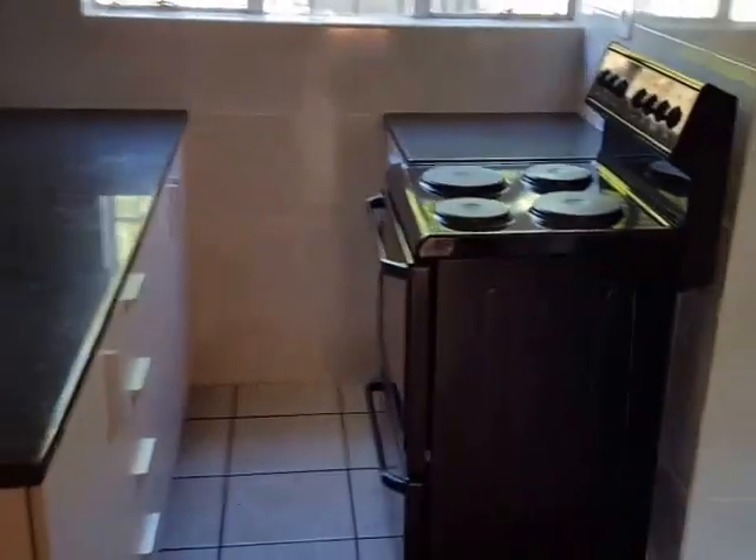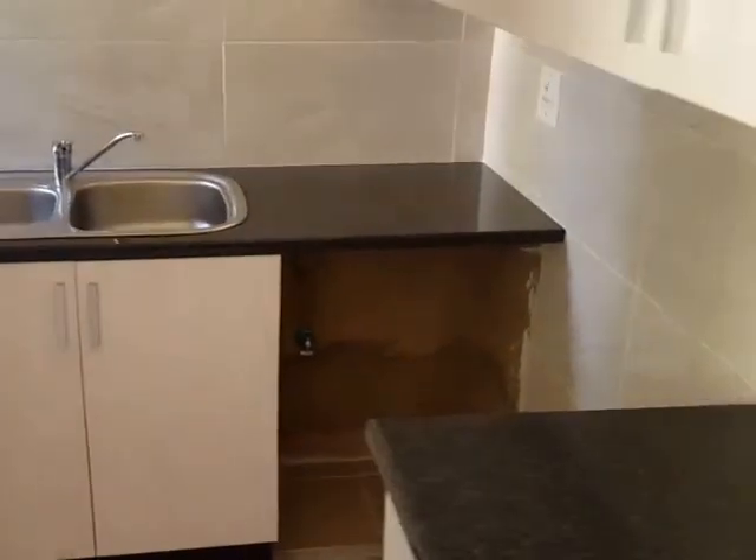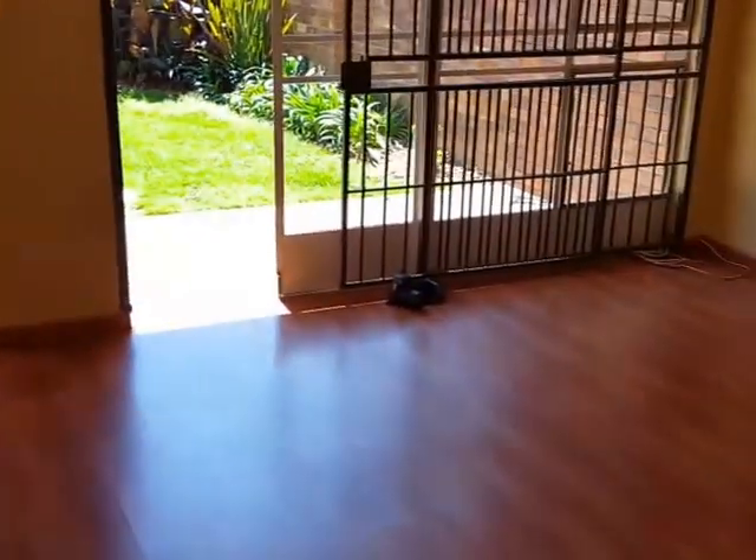The kitchen features granite tops and a small scullery on this side. It's got a small garden at the back, and from the kitchen this is the living area again.